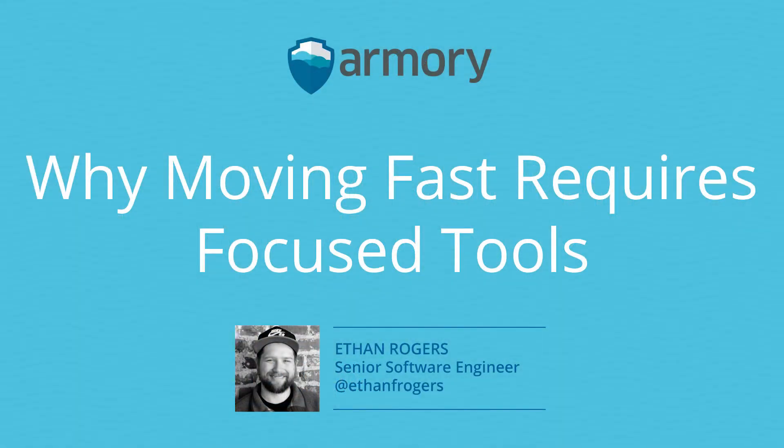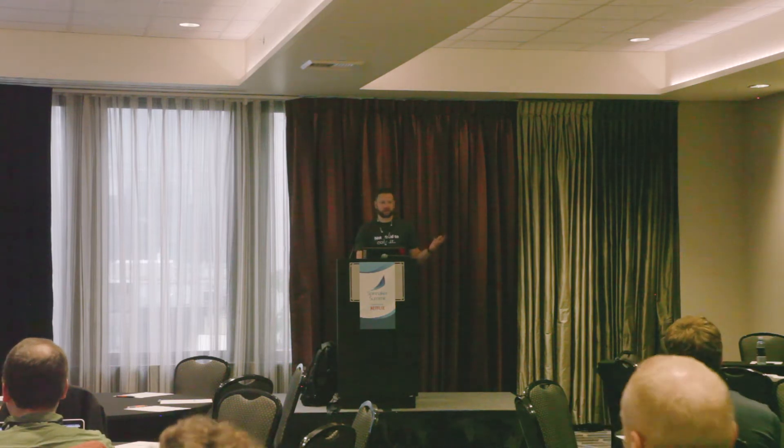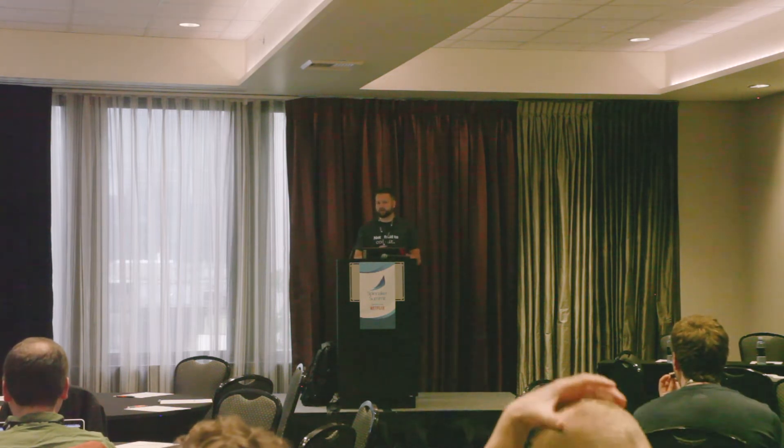Let's go ahead and get kicked off. As the title says, my talk is about why moving fast requires focused tools. If you've somehow found yourself in the wrong room, this is Seattle 1. My name is Ethan Rogers. Thanks for coming to hang out today. I just want to take a quick second to say thanks to everyone who's here who either joined us last year for the Spinnaker Summit or this is your first time. The involvement of the community really helps out the project.